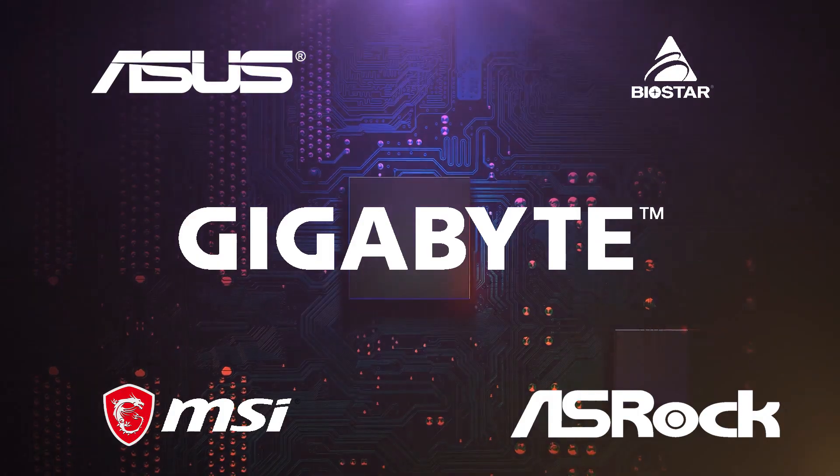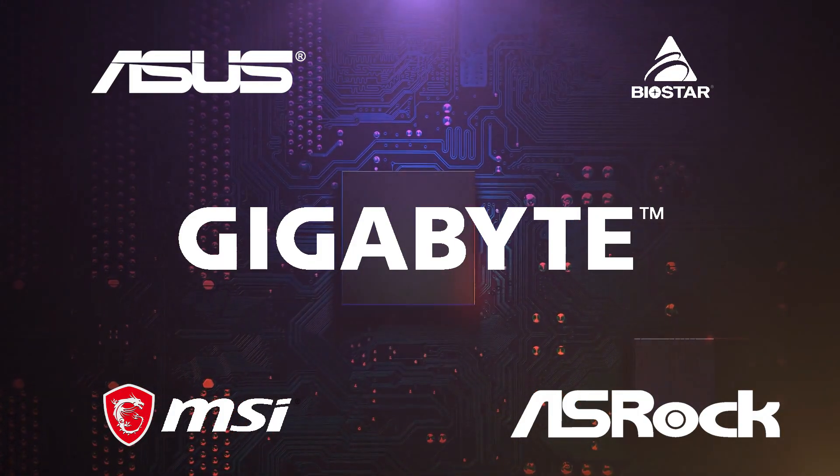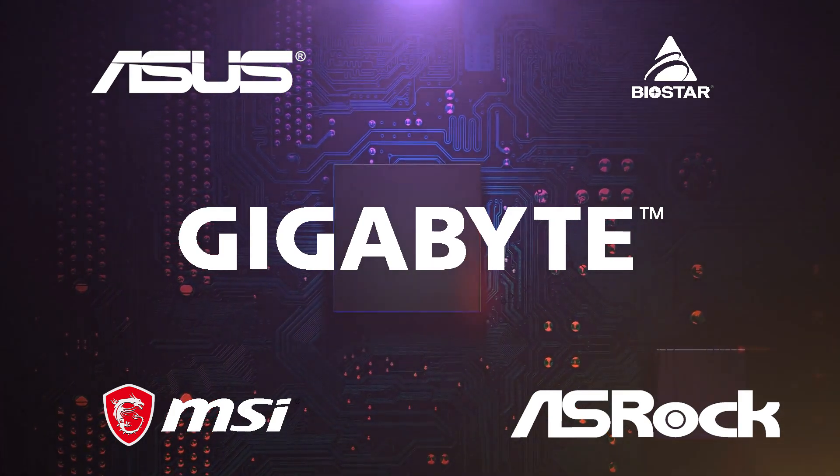And there you have it — a roundup of our top three i9 12th gen Intel motherboards with Thunderbolt. If you feel that we left your favorite motherboard out of this list, why not let us know in the comments below?